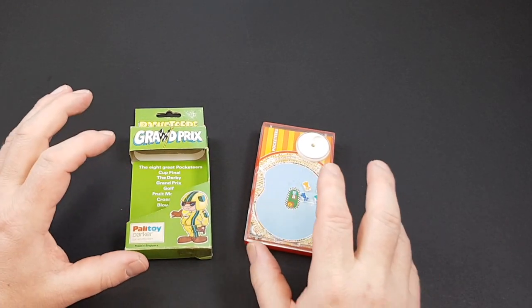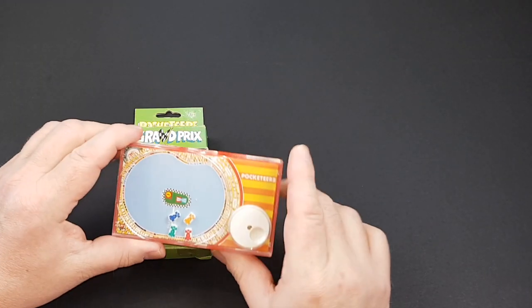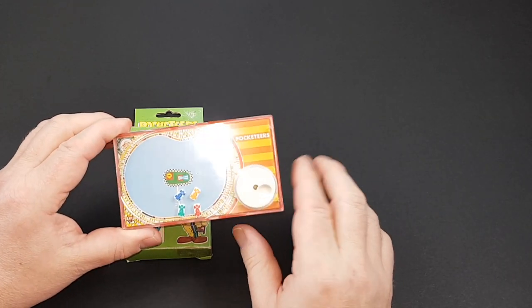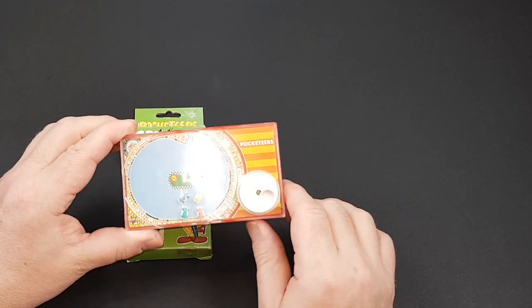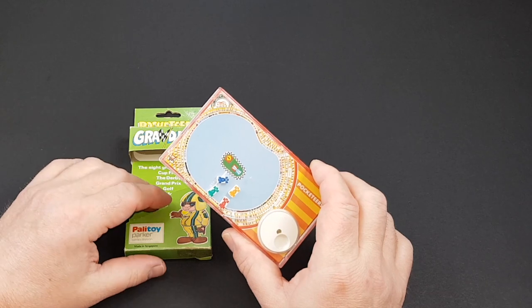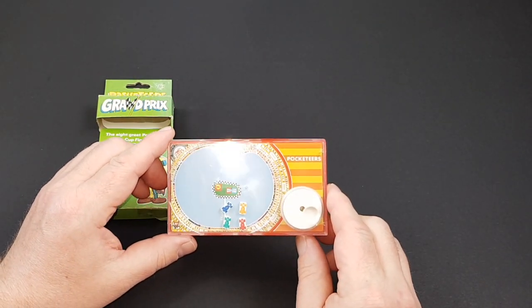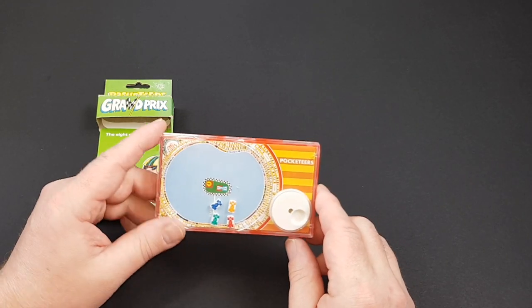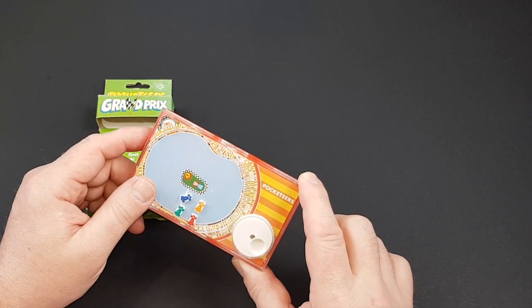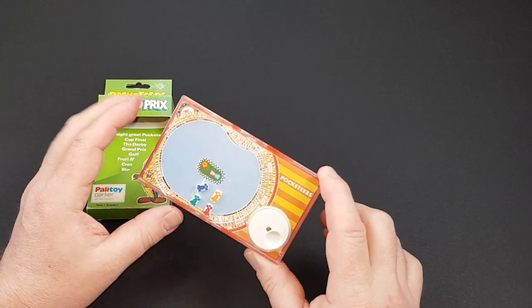We'll start in reverse order with the games that are perhaps the most valuable — not my favourites, but based on completed auctions and what these generally go for, these are the most valuable and perhaps rarest of all the Pocketeers. So if you are deciding to collect them, you'll at least have an idea of just how bad the bad ones are going to be for your wallet. As a general rule, lots of boxed ones can be picked up for £10 to £15, maybe £20 for absolutely exceptional condition.